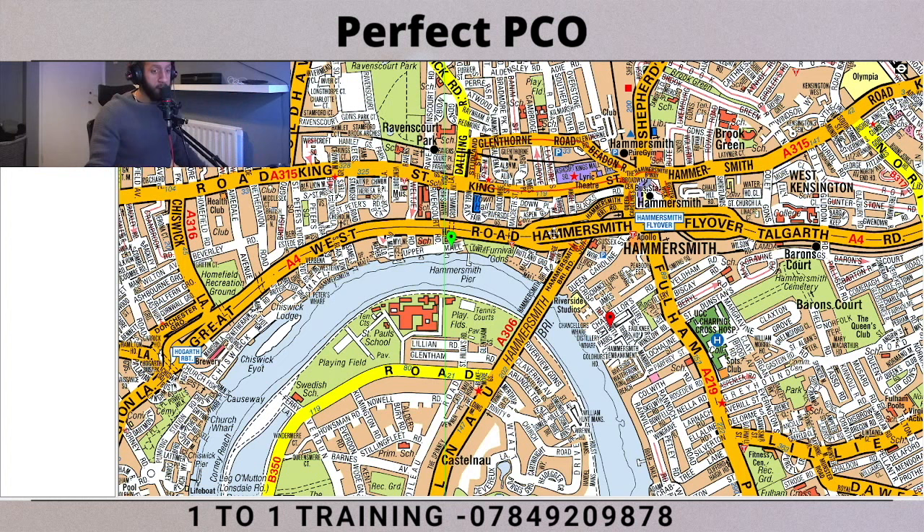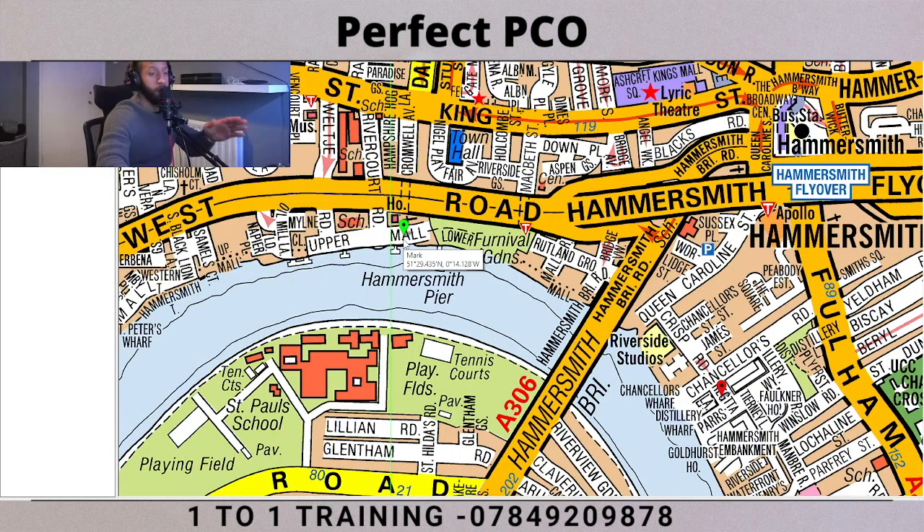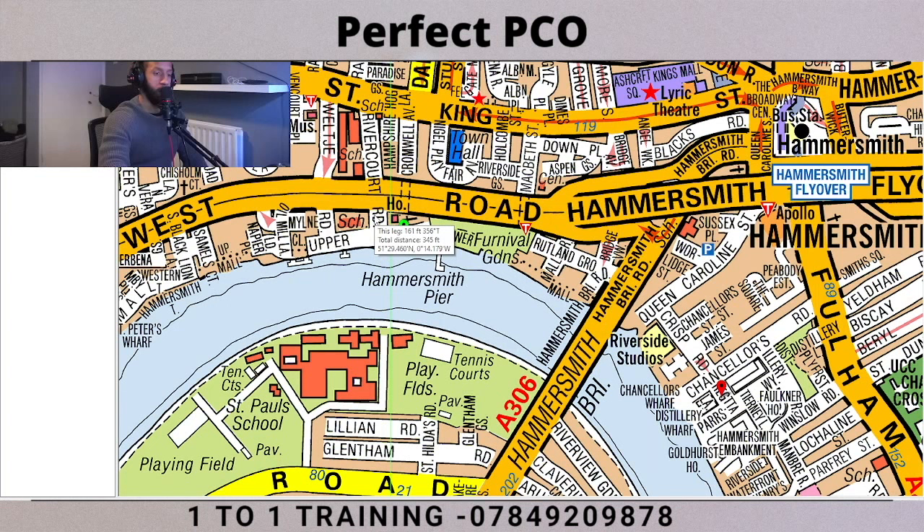Whenever you're doing these routes you have to stick to the left side of the road, because obviously in the UK we drive on the left side. So we need to somehow get to the other side of this road. We're going to have to turn left because we can't go right, but eventually we're going to have to make our way back around.